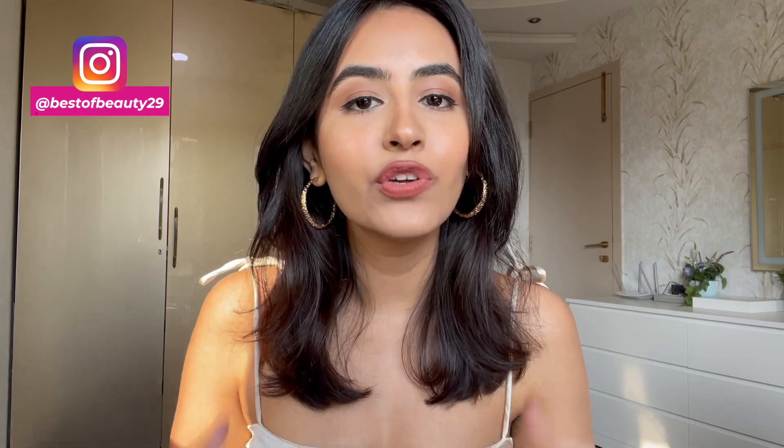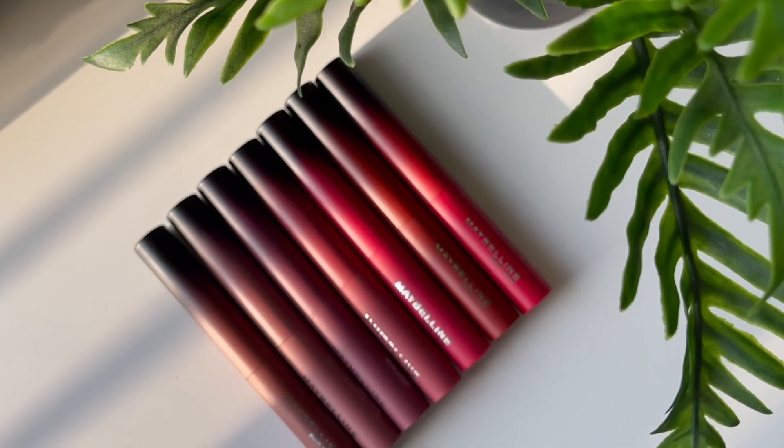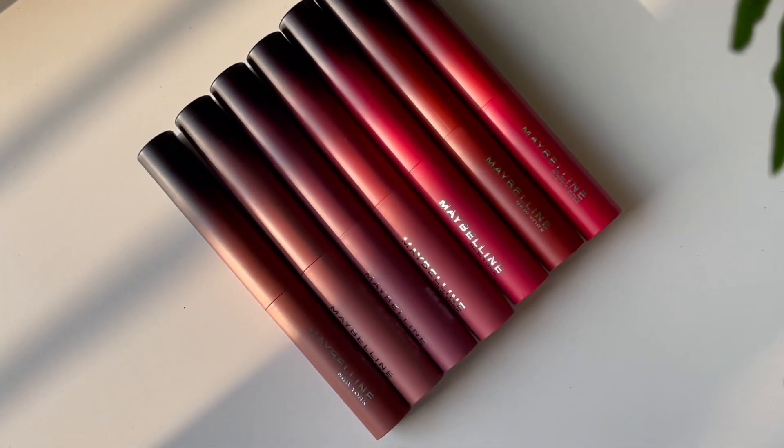Hey guys, this is Siddhi from Best of Beauty and welcome back to my channel. So in today's video, I am going to be reviewing and swatching the newly launched Maybelline Ultimate Lipsticks. You guys know that I'm obsessed with lip products and I have tried so many different formulations and I'm very picky about which products I recommend.